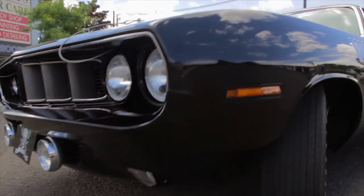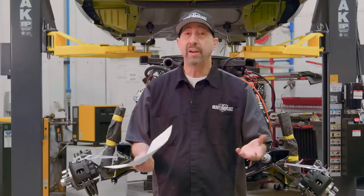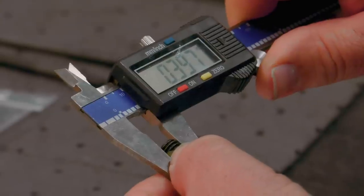Right after the break, Alyssa provides us with some history on the Plymouth Cudas, Dave answers questions you've sent in, and Mark pulls out the Dave Weiss book to teach you how to find the correct OE bolts for your at-home restoration.